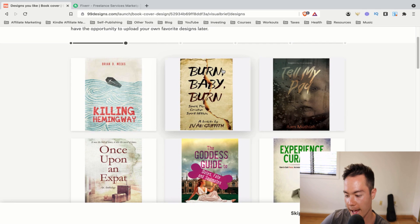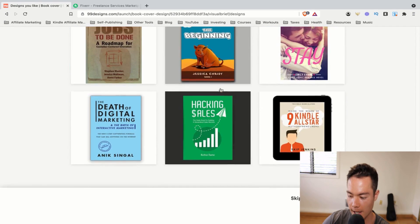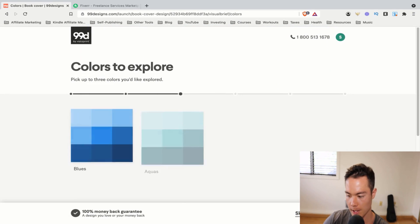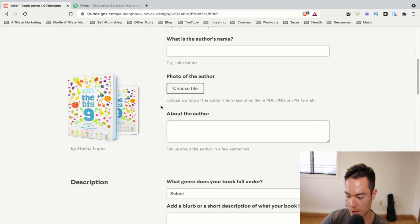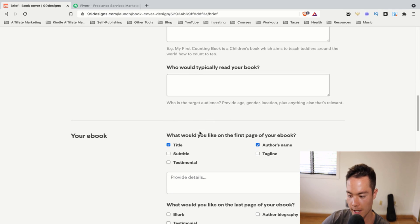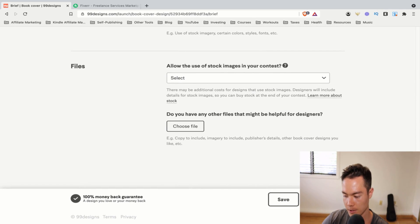You want to be as detailed as possible when filling out this information. Just follow the prompts — which design do you like and all that. Just be as detailed as possible: put your description in, your title in, all that kind of stuff. You want to help out the designer as much as you can.